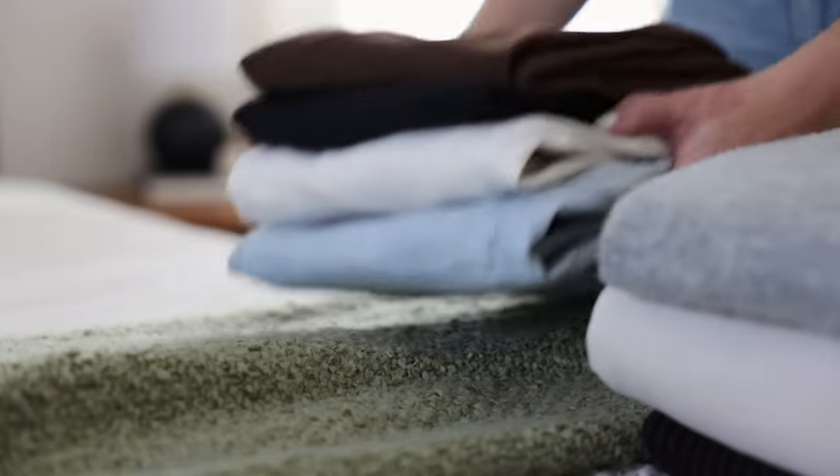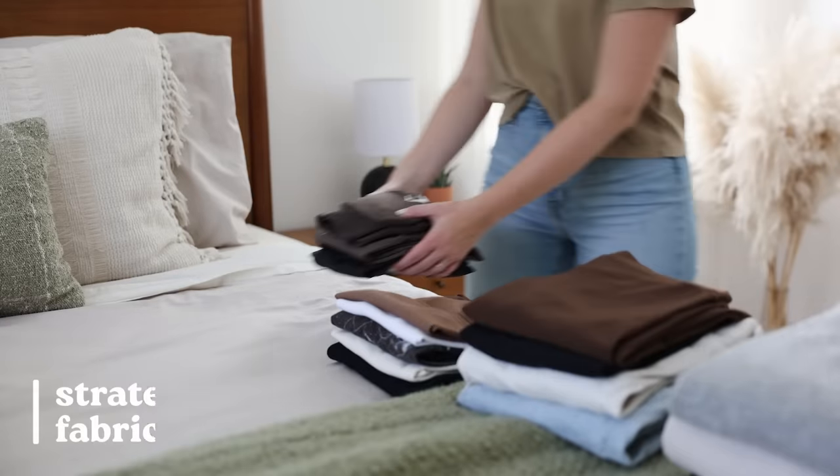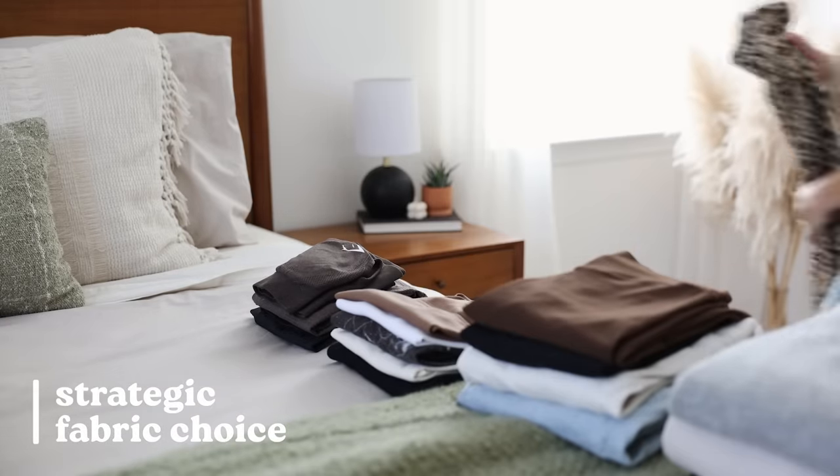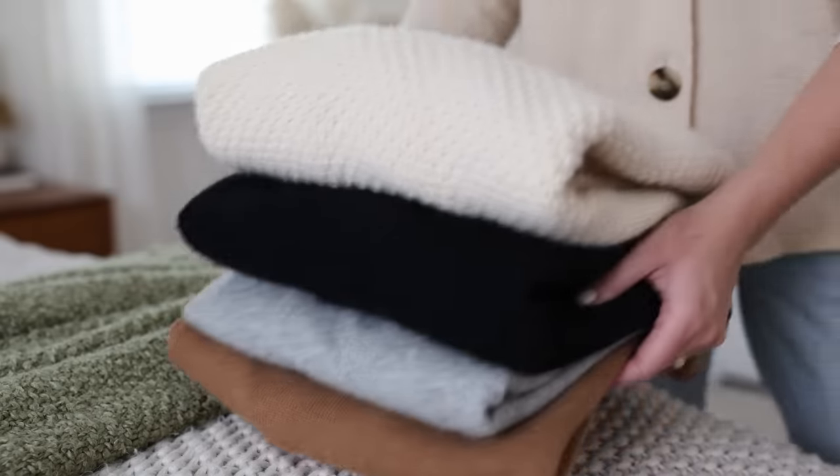Let's talk about some practical strategies that make packing light a lot easier. A really big one is to be strategic with your fabric choices. When it comes to clothes, try to avoid or at least minimize super wrinkly fabrics like linen and cotton, and instead opt for less wrinkle-prone fabrics like denim, wool, or knits. That's going to give you a more hassle-free travel experience and one less thing to worry about on the trip.